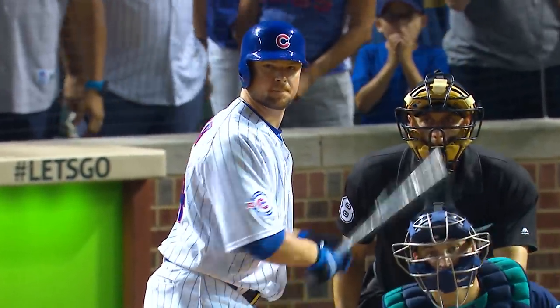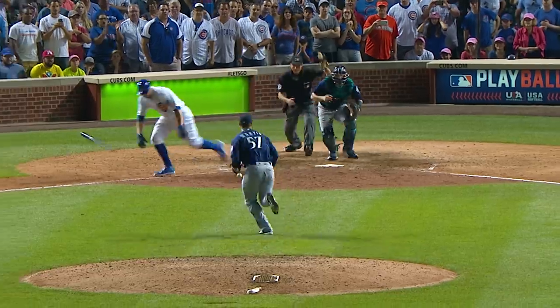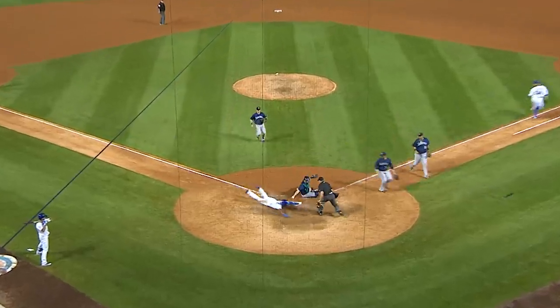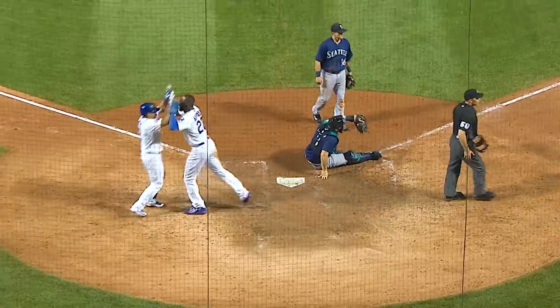Bottom of the 12th inning with one away and a runner at third. Here's the two-two. Lester has been a bunt. It's out in front of the plate. Here comes Heyward. He scores! Cubs win! Cubs win!